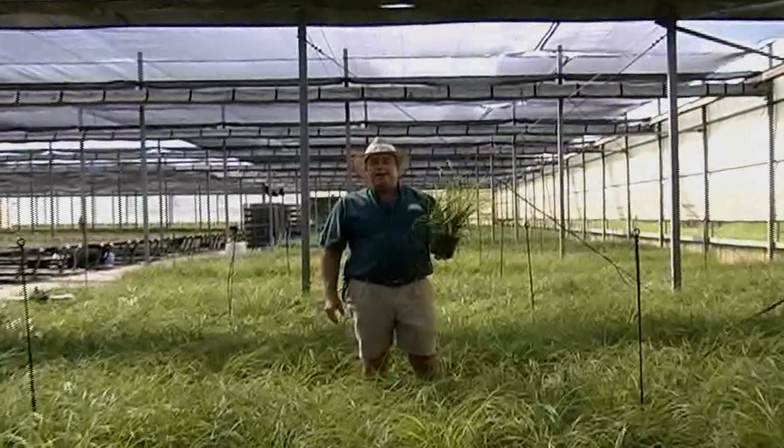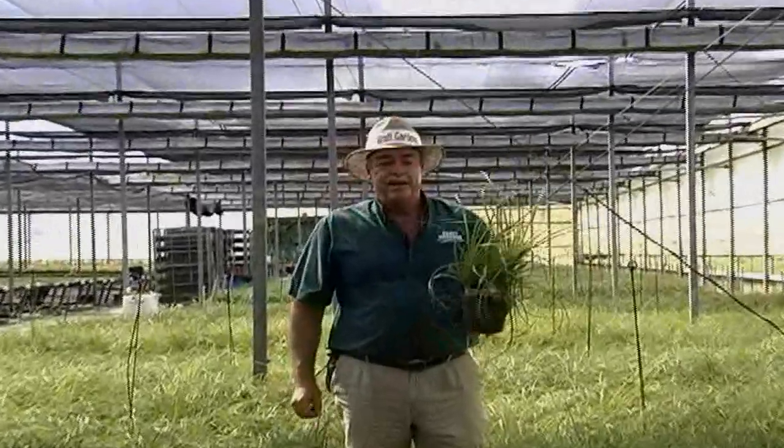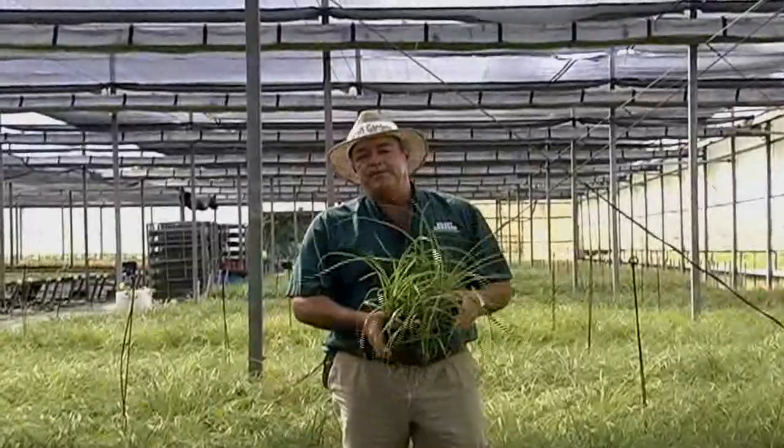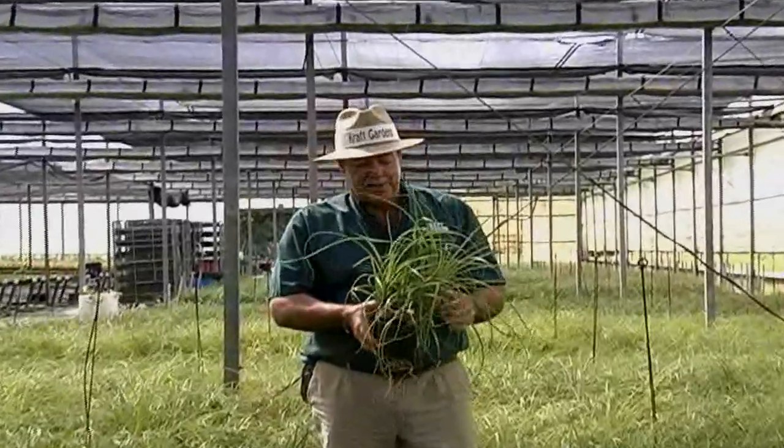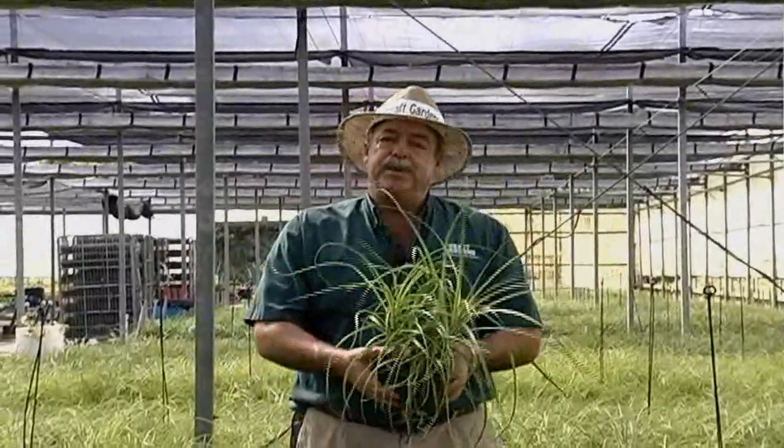Hi, I'm Kevin Kraft from Kraft Gardens. Kraft Gardens has over 200 different varieties in our six-inch product line. Today we're going to talk about a beautiful little ponytail palm. This palm is called the guatemalensis and there are multiple plants per pot.